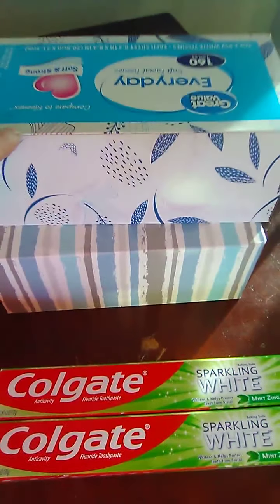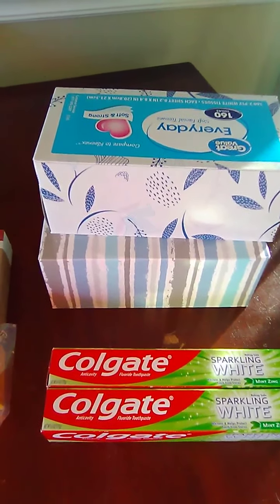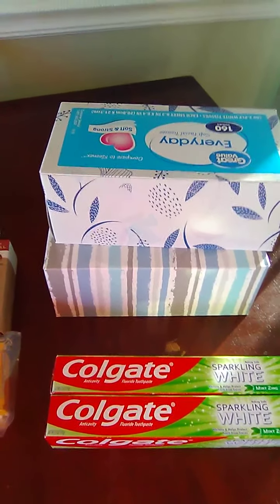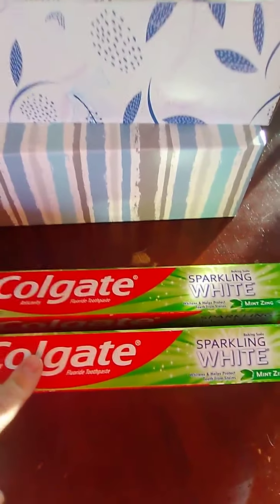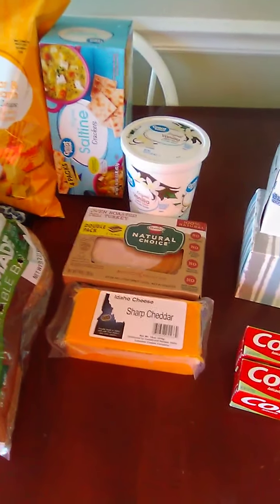A couple of non-food items: we have two more boxes of Kleenex. I always try to get a box or two on my order — I know I have several boxes but we do go through them quite a bit. And then two boxes of Colgate Sparkling White toothpaste.